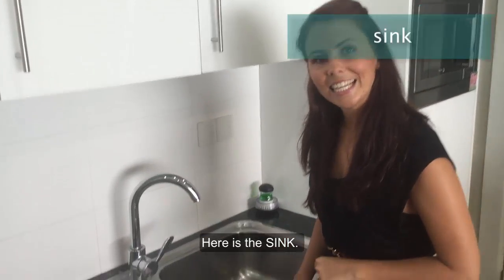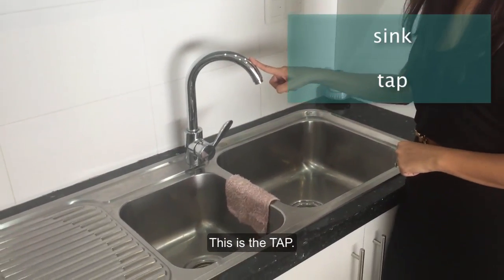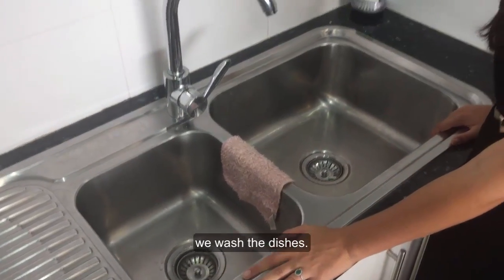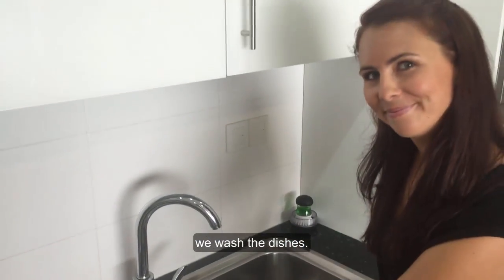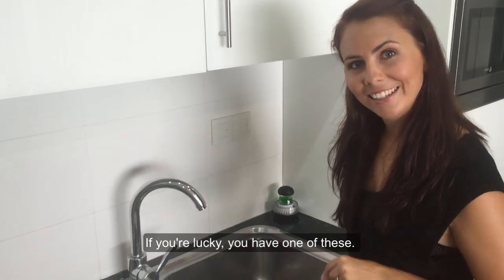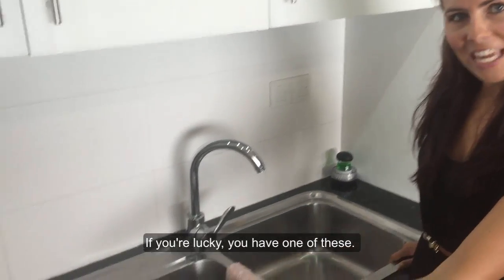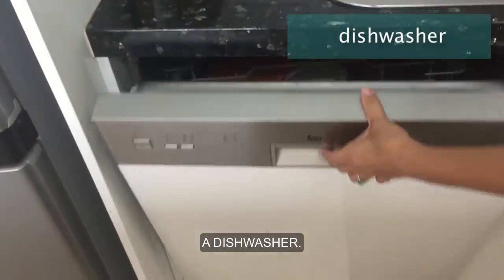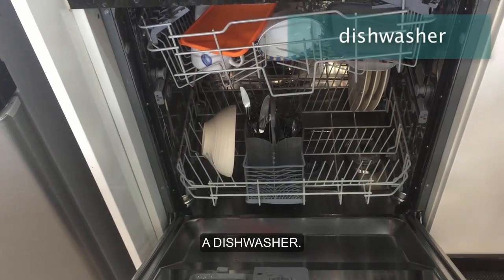Here is the sink. This is the tap, and the sink is where we wash the dishes. If you're lucky, you have one of these — a dishwasher.